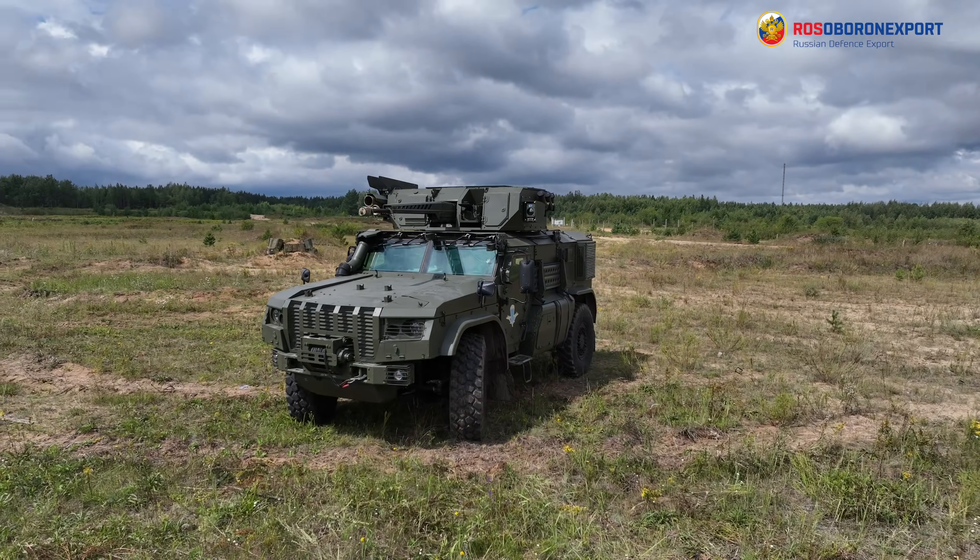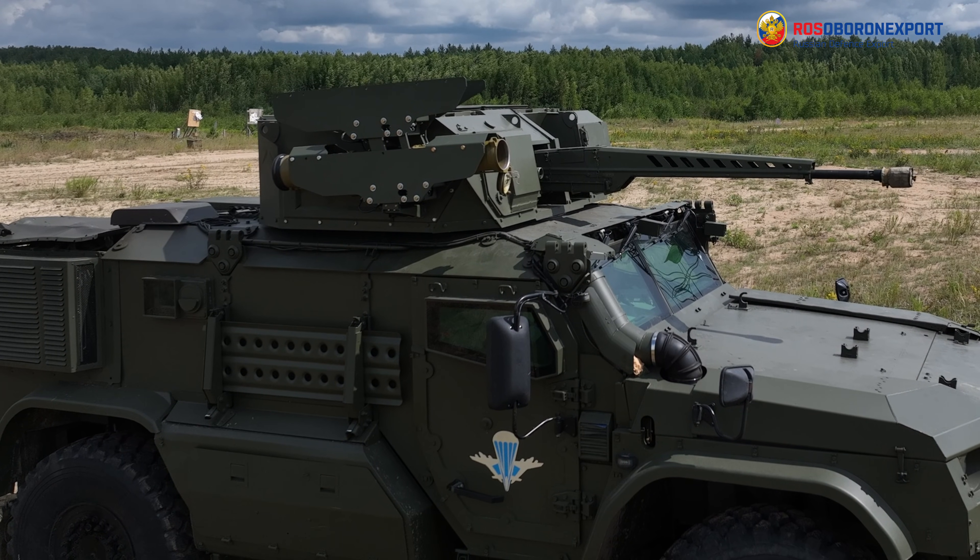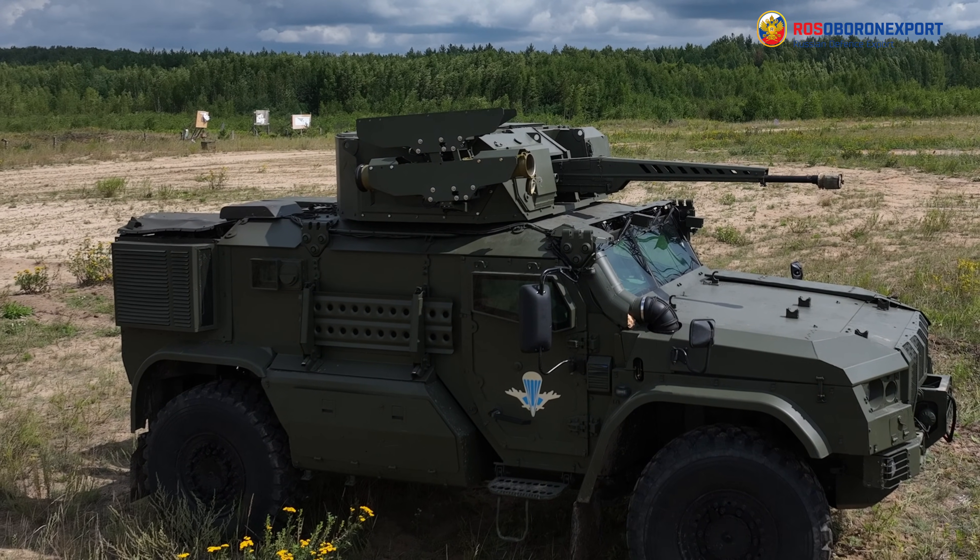The Typhoon VDV is an ideal companion for an air-assault team. It transports servicemen, provides fire support and protection, and evacuates the troops once their task has been completed.